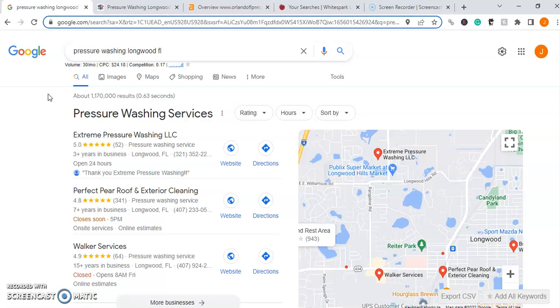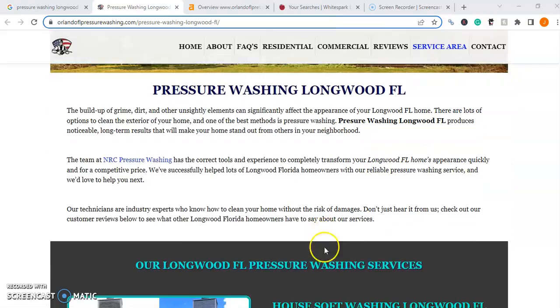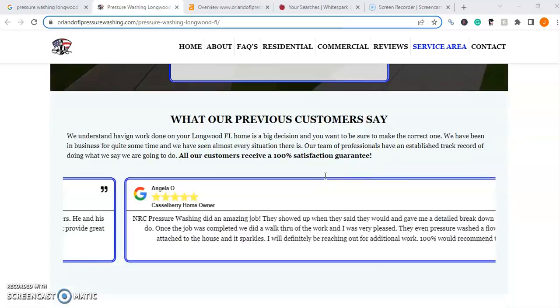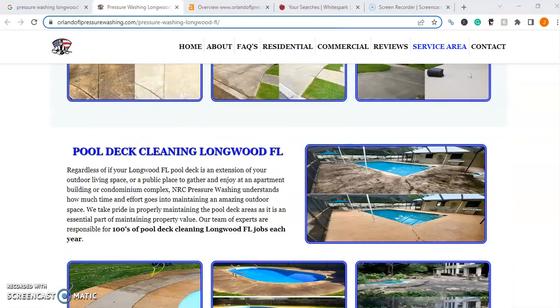First off, let's talk about content, as content is king on Google. Let's take a look at one of your competitors and see what they're doing as far as content goes on their website. Here we have an Orlando, Florida pressure washing company, and you'll notice that they have a ton of different content built out on this webpage. And it's not just any content — it's content that's filled with keywords and phrases.